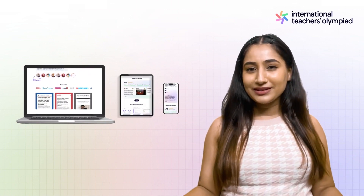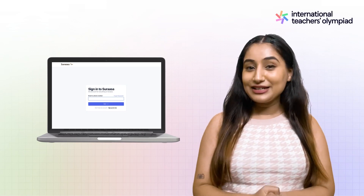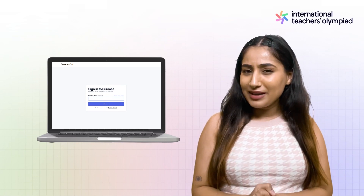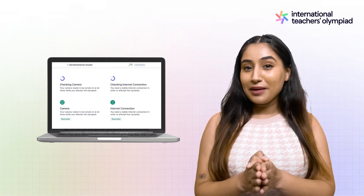It's totally up to you. So on the big day, all you'll have to do is go to the Sarasa website or use our Android or iOS app. Sign in with your registered email address or mobile number, and voila — you'll be able to attempt the Olympiad with ease.